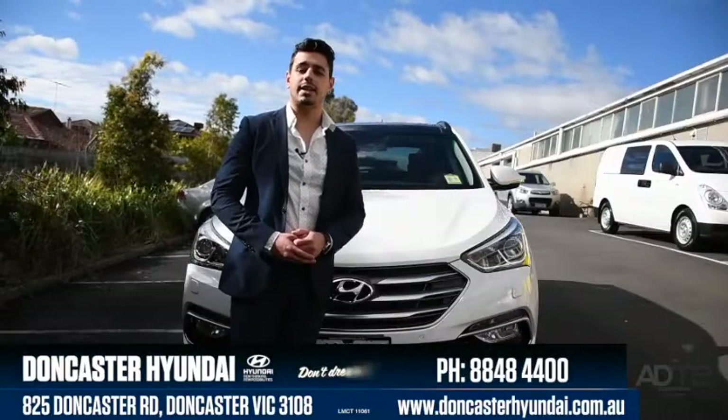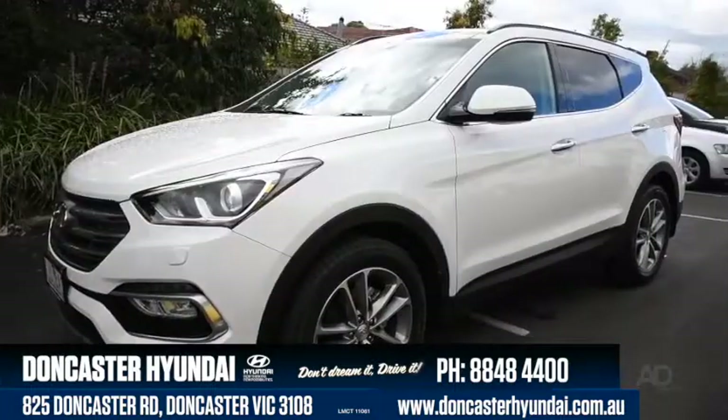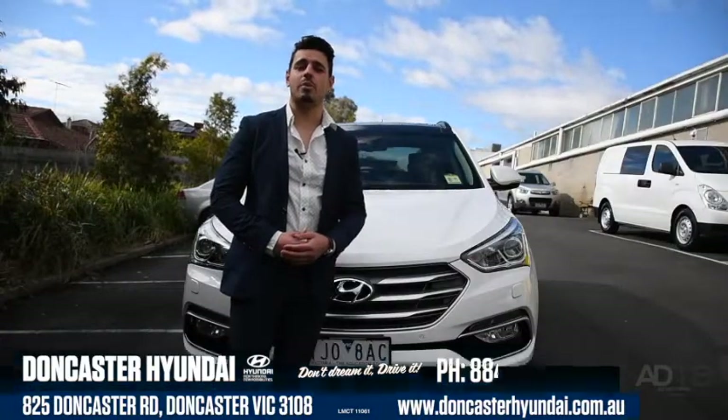Today we're at Doncaster Hyundai, taking an in-depth look at the Hyundai Santa Fe. The Santa Fe provides a bold yet modern look, while still incorporating the features and performance you'd expect from a premium SUV.